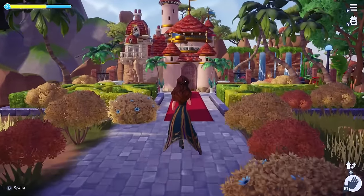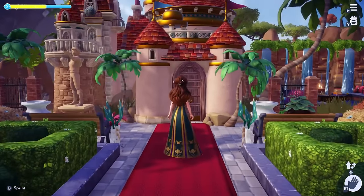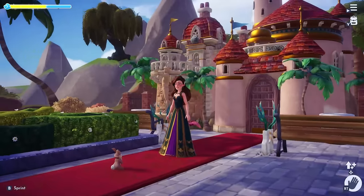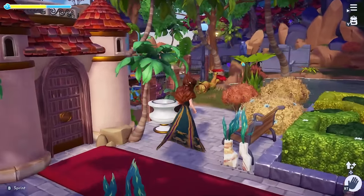Prince Eric's castle is next. This is a very regal build with the use of the topiaries and the red carpet. And then to the right of his castle, I made a nautical themed sitting area where I imagine he dreams up his next adventures on the seas.